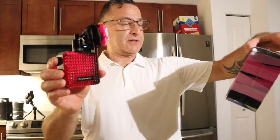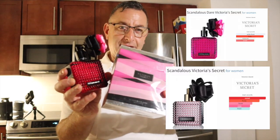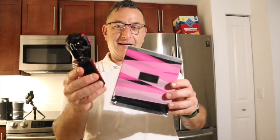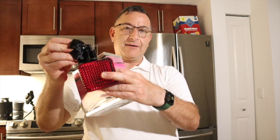Here's one called Victoria's Secret Scandalous Dare. It's a lot different — it's got a plum note in it. It's sweeter and better than regular Dare. It does last seven hours and it dries down sweet. This has a cool scent spray — you just squeeze the flower and it comes out.